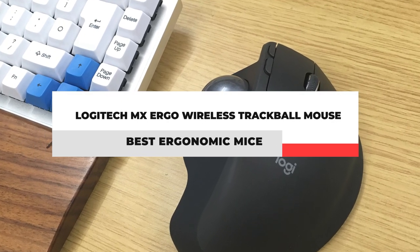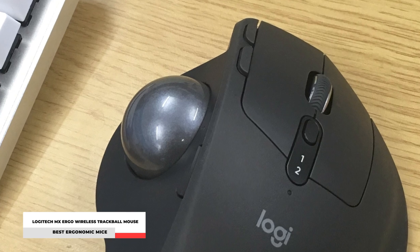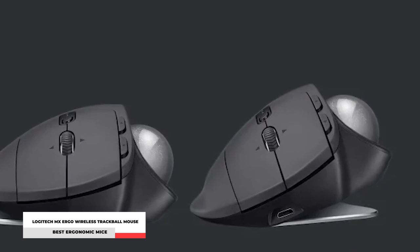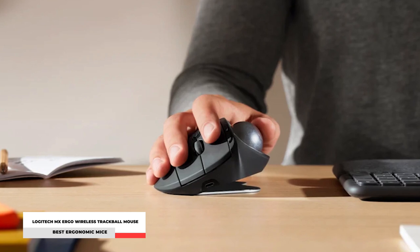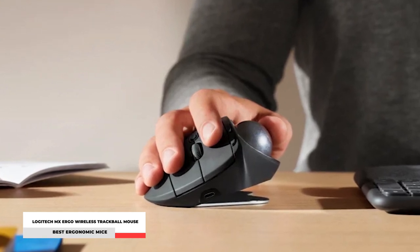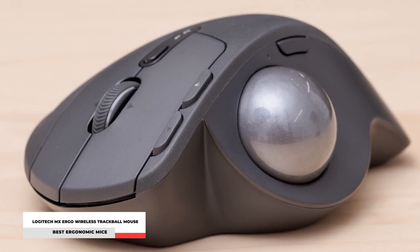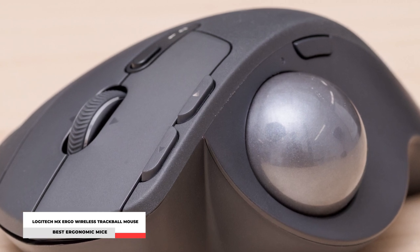Number 5: Logitech MX Ergo Wireless Trackball Mouse. With the Logitech MX Ergo, you can have a trackball that is uniquely yours. It has a one-of-a-kind adjustable hinge that allows you to customize the angle for personalized comfort and 20% less muscular strain. MX Ergo speeds up your workflow by allowing you to easily switch between two computers. Its Advanced Tracking and Precision Mode button can change the speed and accuracy of your cursor for optimal control with a single-button press. It also has quick access to shortcuts, a precision scroll wheel with horizontal scrolling, and a handy middle click.